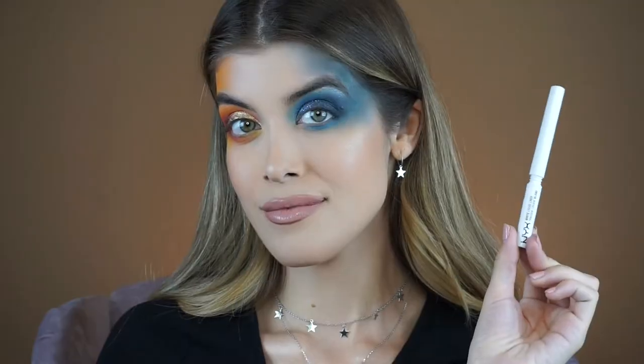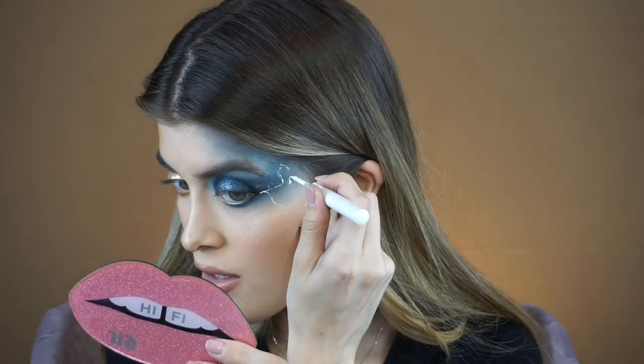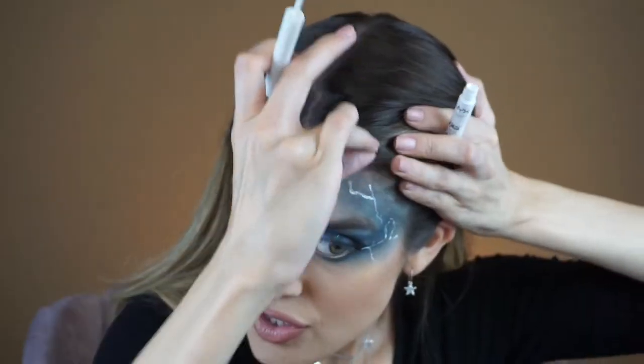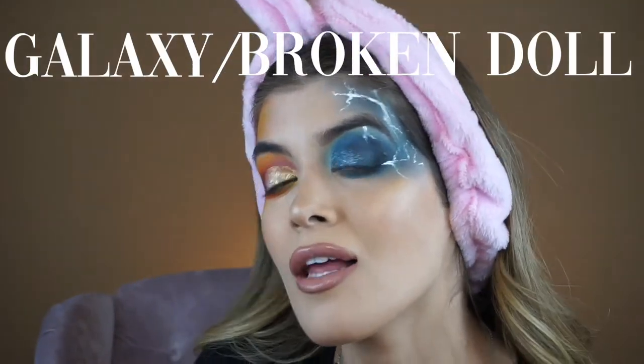Now I'm going to create a few lightning bolts using the NYX white liquid liner. It's hard — the baby hairs are getting in the way. I put my hair back because I cannot deal with them getting in the way of my lightning. It looks kind of like a galaxy, slash broken doll makeup. I'm going to try off camera to create a few more lines using both hands closer to the mirror, and I'll be right back.